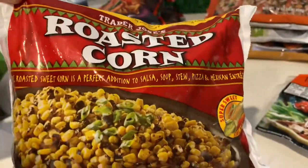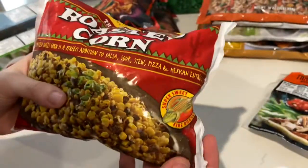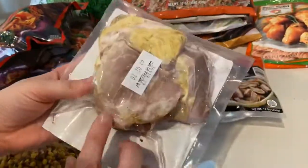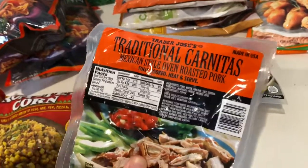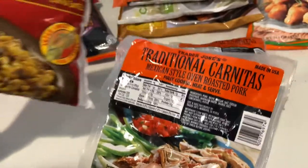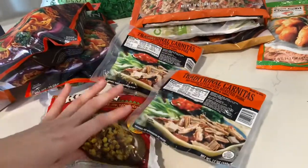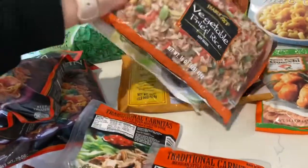The roasted corn will change your life — it'll elevate any recipe. I always grab some of the traditional carnita style meat too. You just heat it up and shred it, and it's really awesome to put over cauliflower rice or jasmine rice, add some vegetables and some salsa, and you've got a really delicious quick dinner.